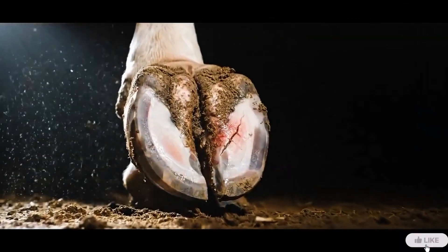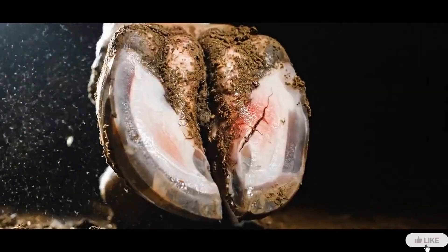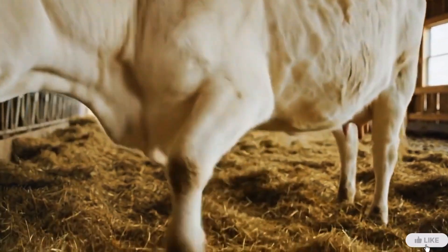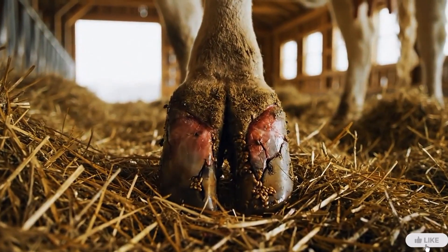A new day, but the same danger returns. This white cow's hoof is once again showing the signs of infection, and they are growing stronger. Pain makes every step harder, and quick action is the only hope.